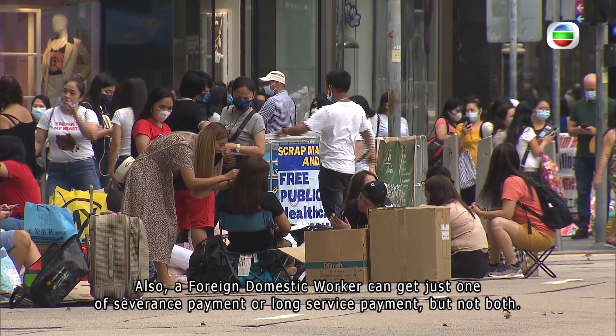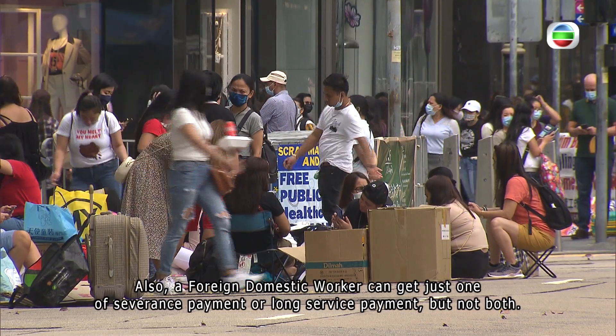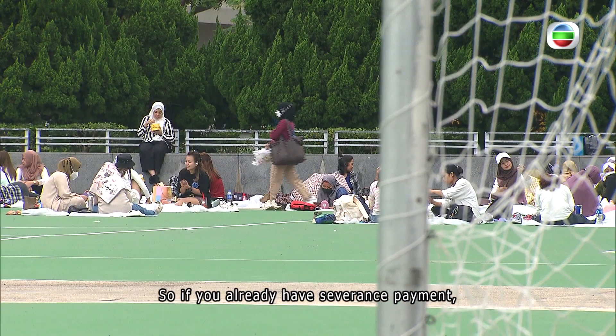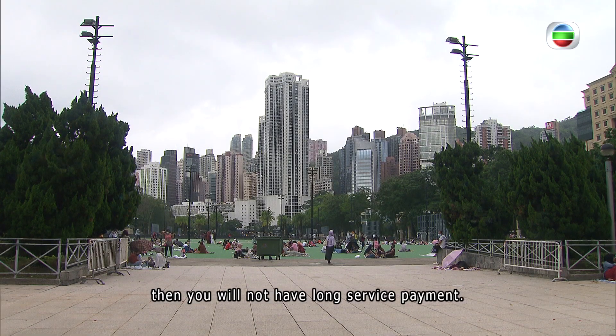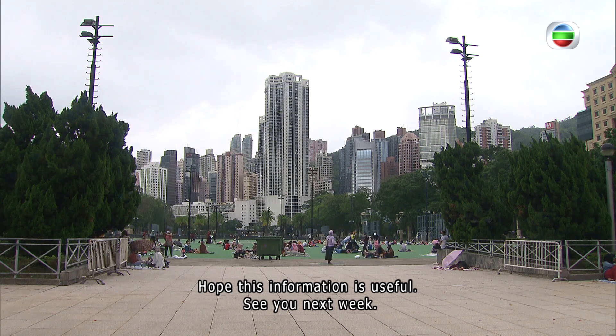A foreign domestic worker can get just one of severance payment or long service payment, but not both. So if you already have severance payment, then you will not have long service payment. Hope this information is useful. See you next week.